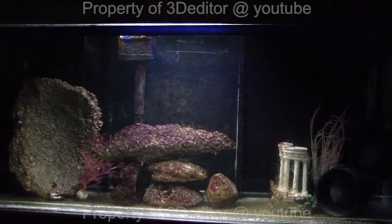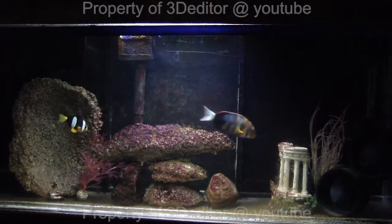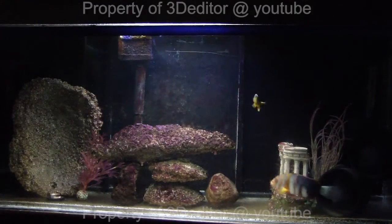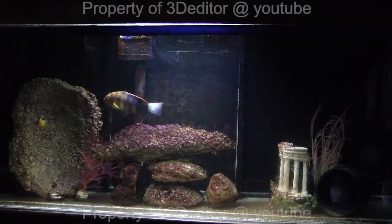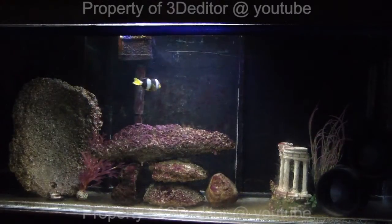It's about feeding time. July 4th, this is day 2, it's about almost 7 o'clock. I'm gonna try and feed the Harlequin Tusk some krill, along with the brine shrimp and mysis, and see what happens.